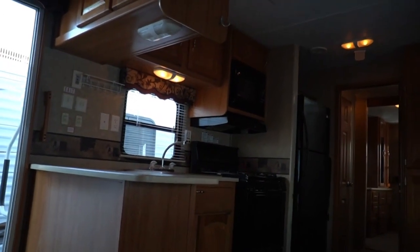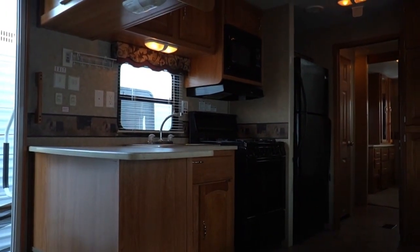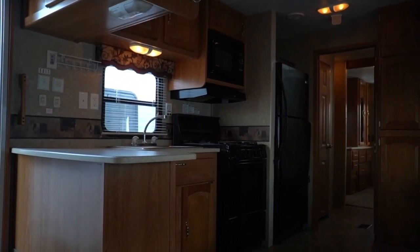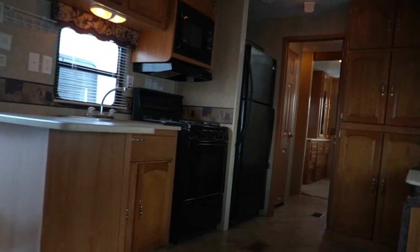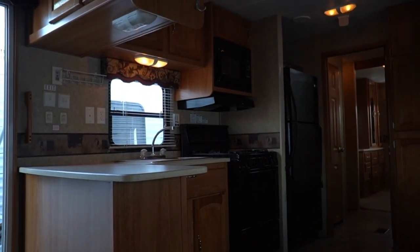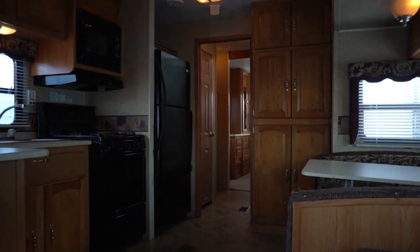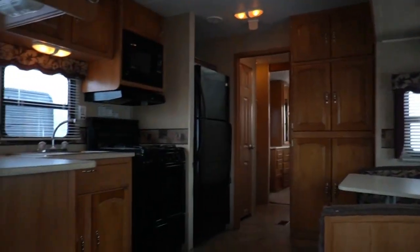A destination trailer — which a lot of people mistakenly call a park model — is a big travel trailer designed to be towed behind a regular pickup truck, with no permits or wide-load permits needed. Park models are 12 to 13 feet wide, require special permits to move, and need a separate HVAC system — basically mini mobile homes. A destination trailer, at under 8,000 pounds, can actually be towed by more modern equipped half-ton trucks. Always verify what your truck can tow before buying.